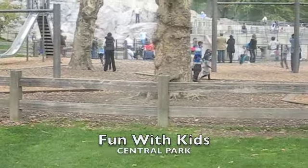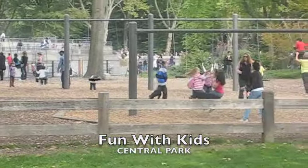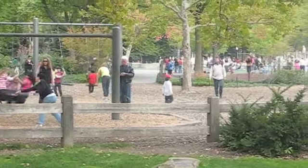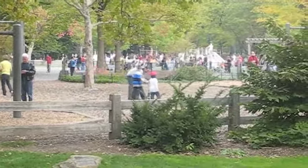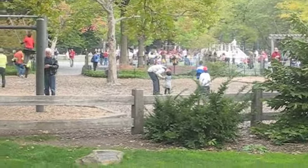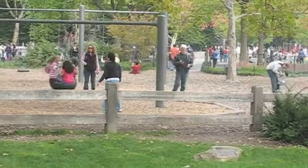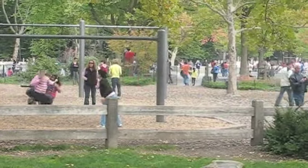If you have children, the huge Central Park playground is a great place to bring them. Keep in mind it is unsupervised, so you'll have to stay with your kids while they're in here. But one of the other great things about the playground is that it has its own bathrooms — a rare commodity in something as big as Central Park.